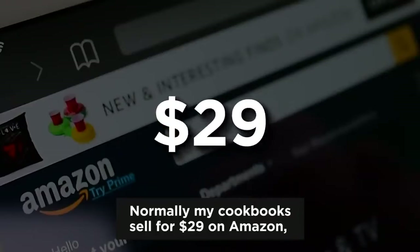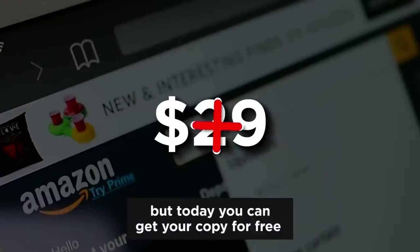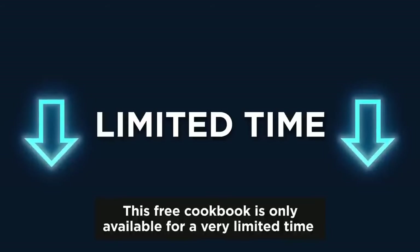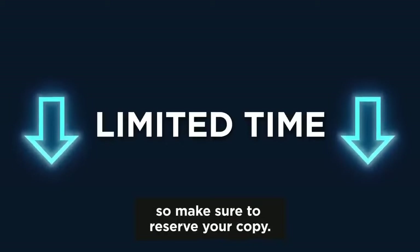Now normally, my cookbooks sell for $29 on Amazon, but today you can get your copy for free if you click on the button below this video. This free cookbook is only available for a very limited time, so make sure to reserve your copy.